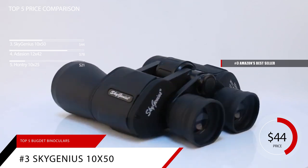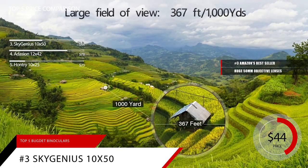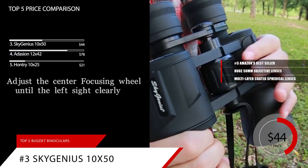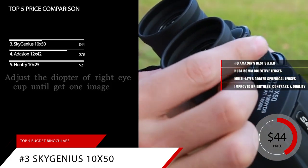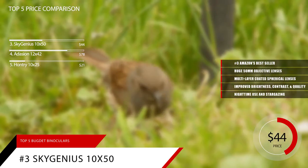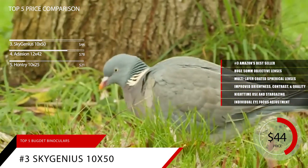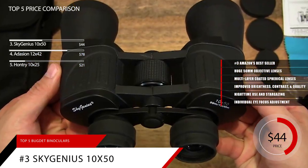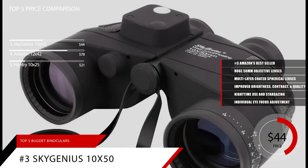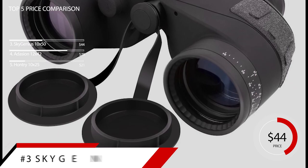The Sky Genius binoculars come with huge 50mm objective lenses to ensure maximum light gathering. They're also equipped with specially designed spherical lenses with multi-layer coating to facilitate light transmission, giving you improved image brightness, contrast, and quality. The Sky Genius is perfect for dim environments such as nighttime use and stargazing, and even lets you adjust individual eye focuses if you have imbalanced vision. The build quality and overall functionality are great, designed for excellent vision in low light conditions — which is why we give the Sky Genius a score of 9.2. For more information, check out the link in the description below.